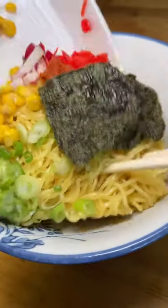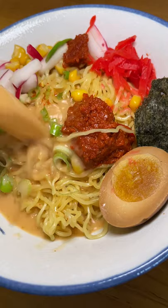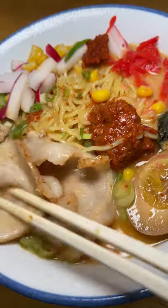The shumai was absolutely delicious. It was soft yet firm and slightly chewy. The flavor was on point. I assembled the ramen and was pleasantly surprised at everything that was in it.